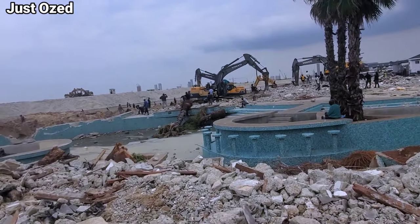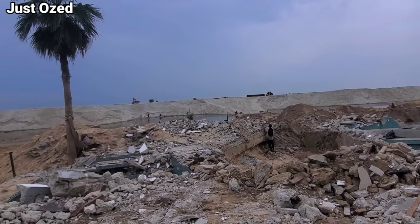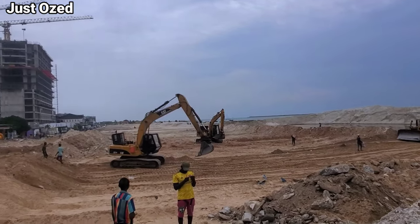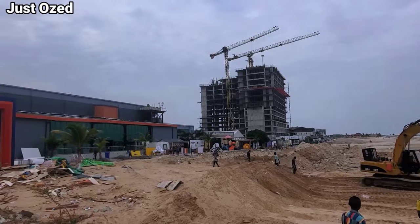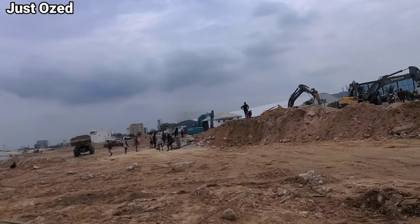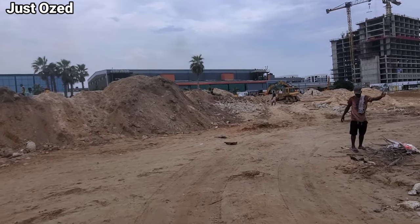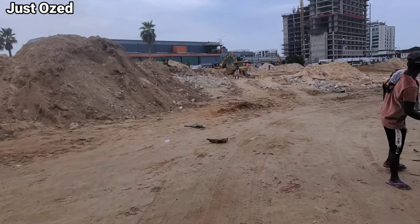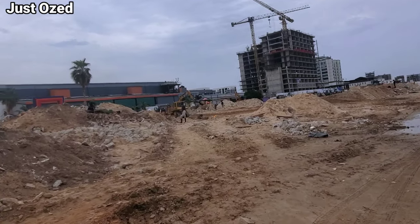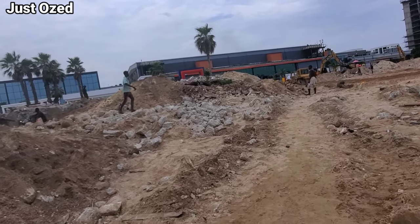This is the Landmark beachfront area. This is what is going on there. You may be wondering what is going on here - this is where the road will go through. Unfortunately, this happens to be the beachfront to Landmark and other beaches in this particular area. Right now, they are currently trying to break down the structures within the beachfront and sand-fill the place, while construction will continue from this particular point. Let's go down and see what's going on there - I will give you more details as we continue.